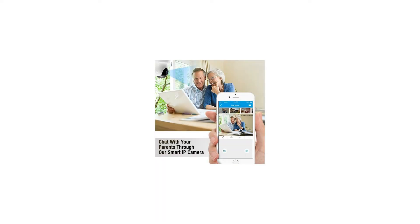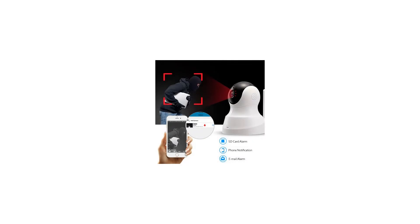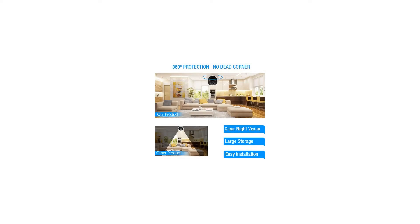Night vision with large range. With the core technology Smart Eyes, this HD IP camera provides clear night vision through infrared light. The 3.2FT night vision range helps protect your home from theft, burglaries, and vandalism.